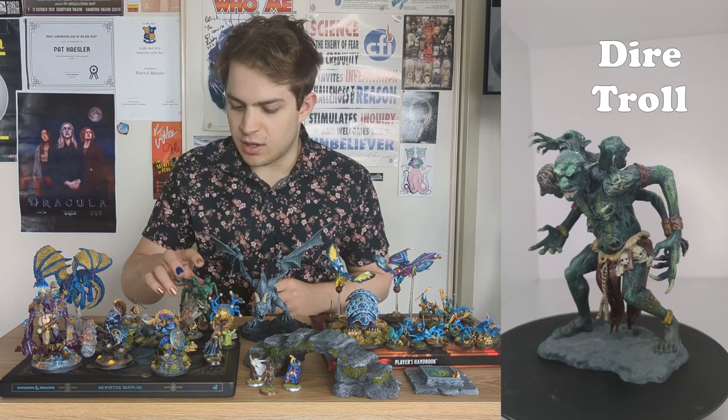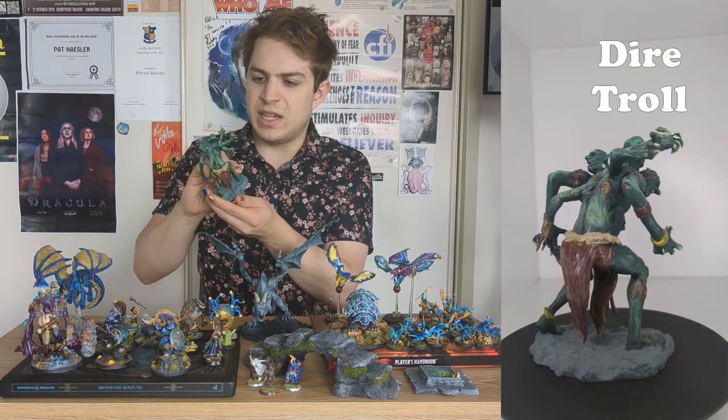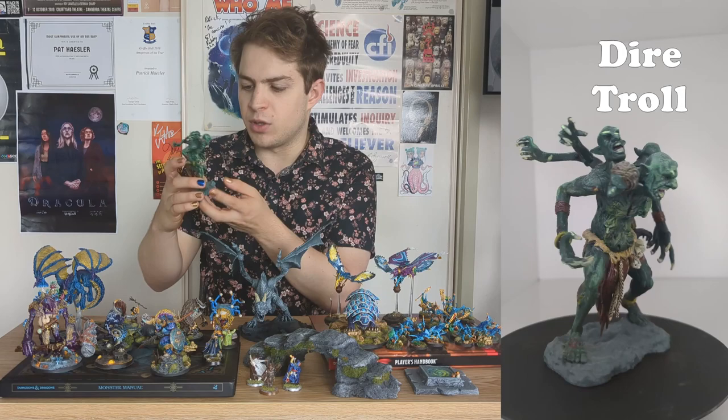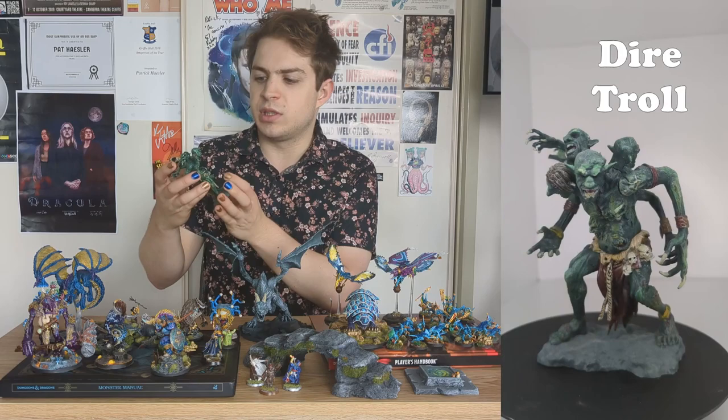The next one I painted is not that great. It's this diatrol, and the paint job is pretty bad. It's definitely good enough to go on the table, especially given that it's only going to last for one fight — and that's the thing with Dungeons and Dragons, if you have a big monster your players take it out pretty quickly. So this one's all right for the tabletop, but I would say it's my worst paint job.